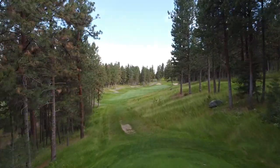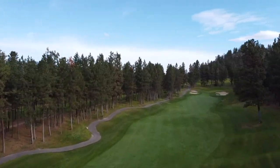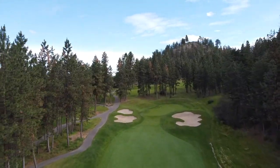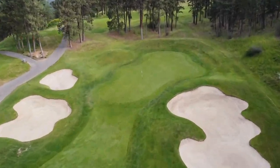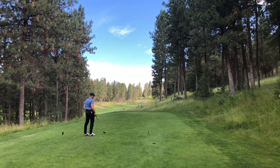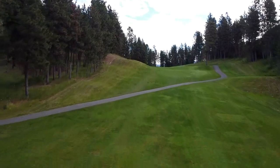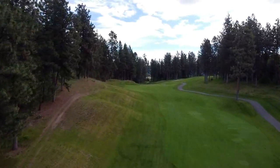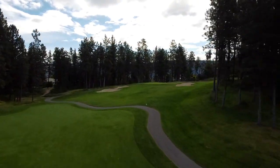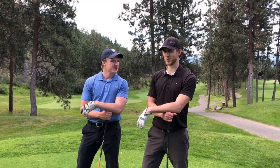Hole nine looks to be a 396-yard par four from the Blacks — a little bit of a dogleg right, with troublesome territory with the bunkers and trees. Haven't seen water yet on this course, but still lots of trouble. Headed on to hole ten — it's just straight uphill, which kind of throws me off at the start. One thing about this course is it's super walkable. You definitely don't need a cart if you're someone that enjoys getting out for a nice morning exercise for 18 — a nice Sunday stroll, one might say.